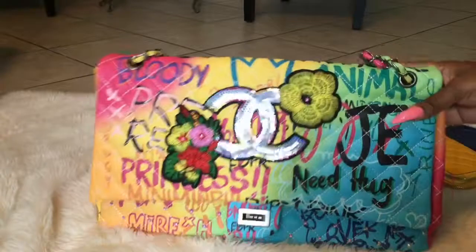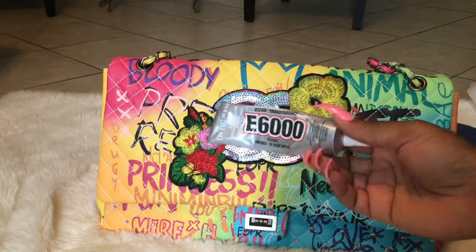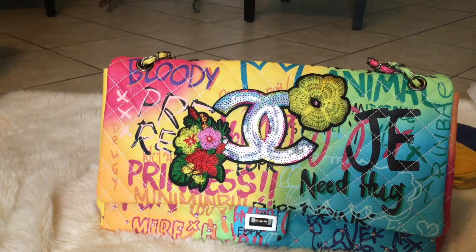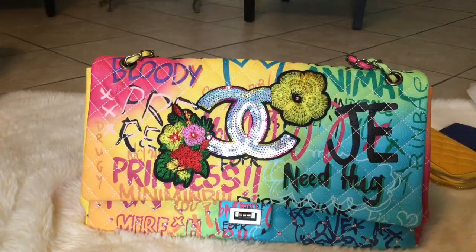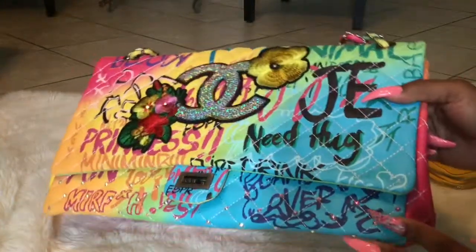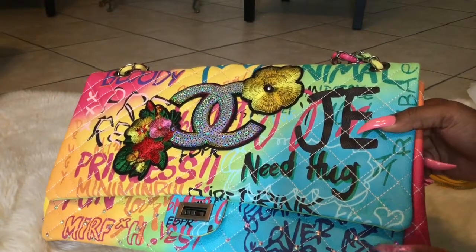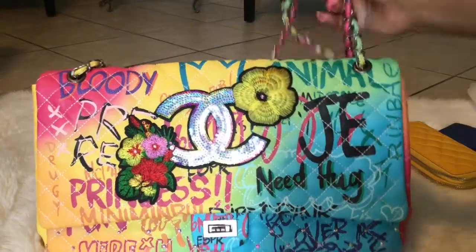As always, I used E6000 glue. I dabbed a little bit on paper, then used a small wooden pin and placed it on the bag. I picked the rhinestones up with a wax pencil and just put them on — and that is it!